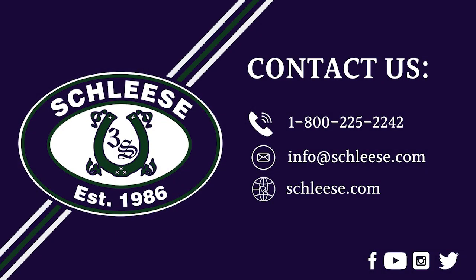If you have any questions, please contact us using the following contact information to be connected with a Schlese representative.